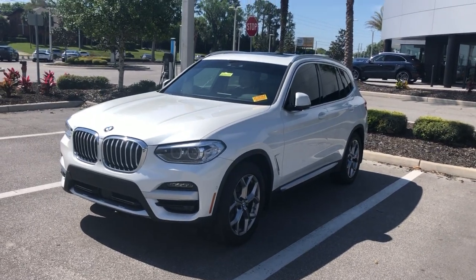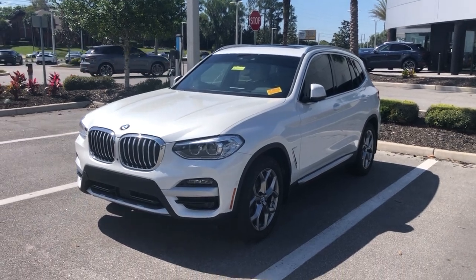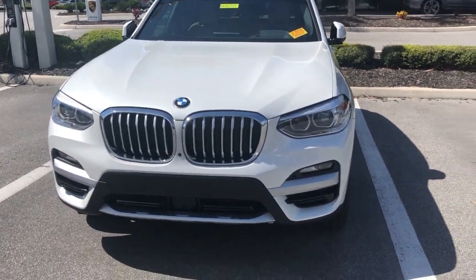Hey Stephen, it's James Niedermeyer, Recline Advisor from BMW Porsche of Ocala. I know you said you were looking for a white BMW X3, so I'll let you know I did just get in this beautiful 2021 X3 in on trade with only 4,500 miles on it.